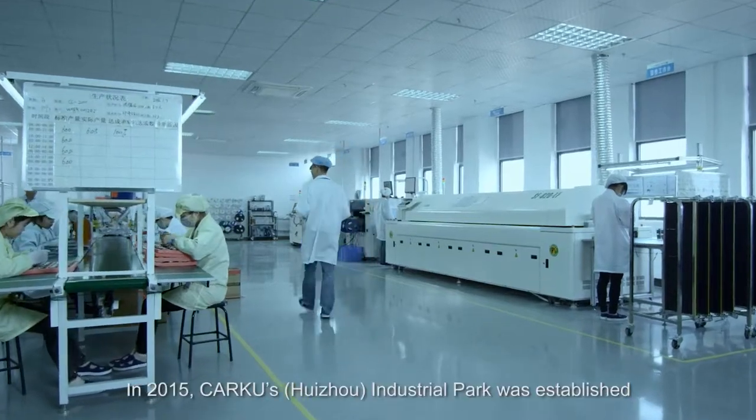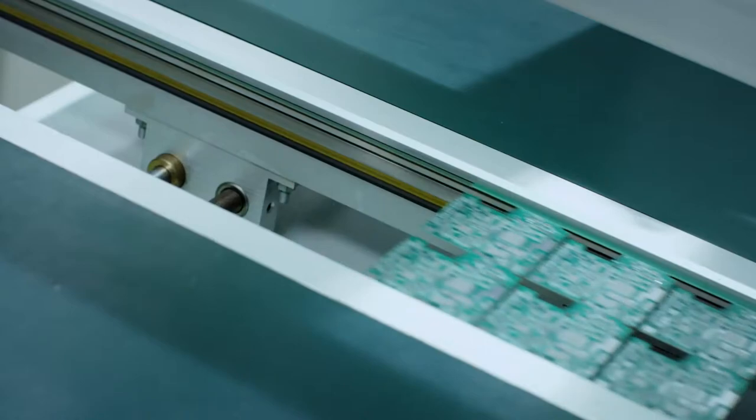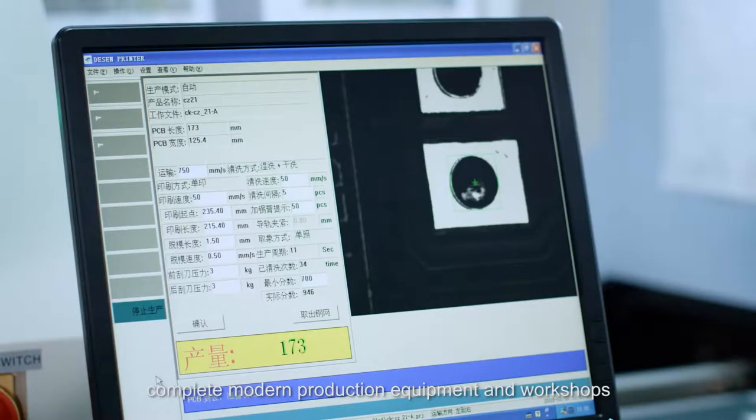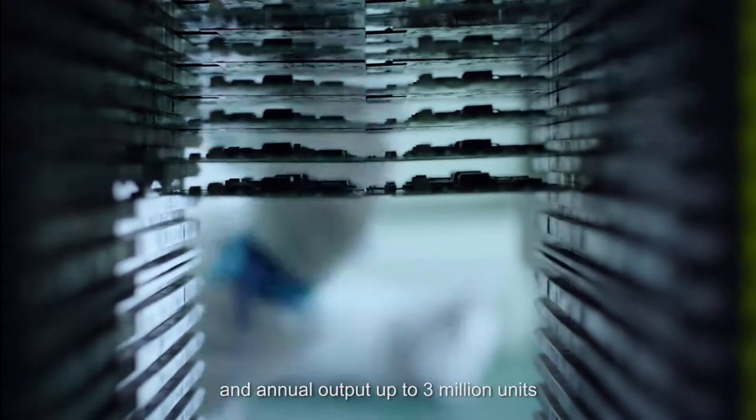In 2015, CarKu's Huizhou Industrial Park was established, with a construction area up to 30,000 meters squared, complete modern production equipment and workshops, and annual output up to 3 million units.